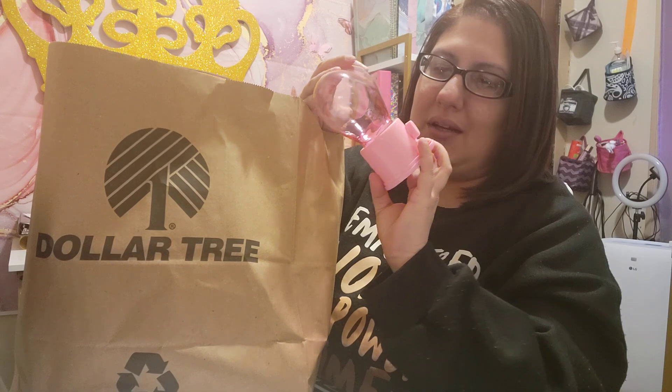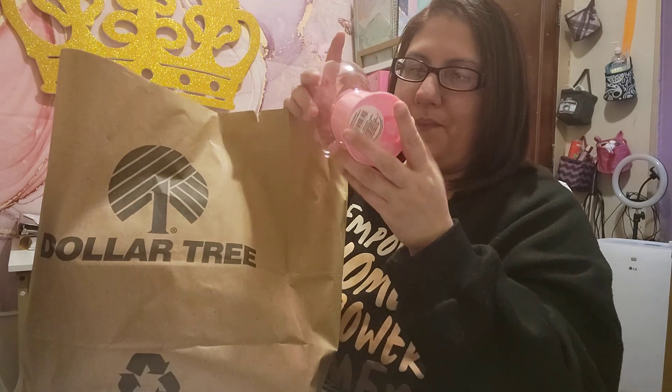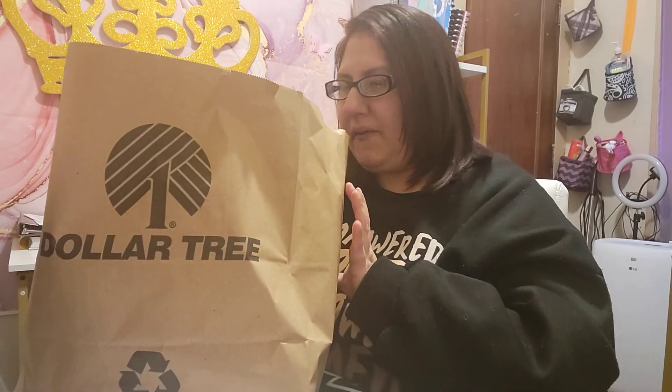I've got this beautiful candy heart — I forgot what they call it — snack dispenser, like a candy machine type of thing.